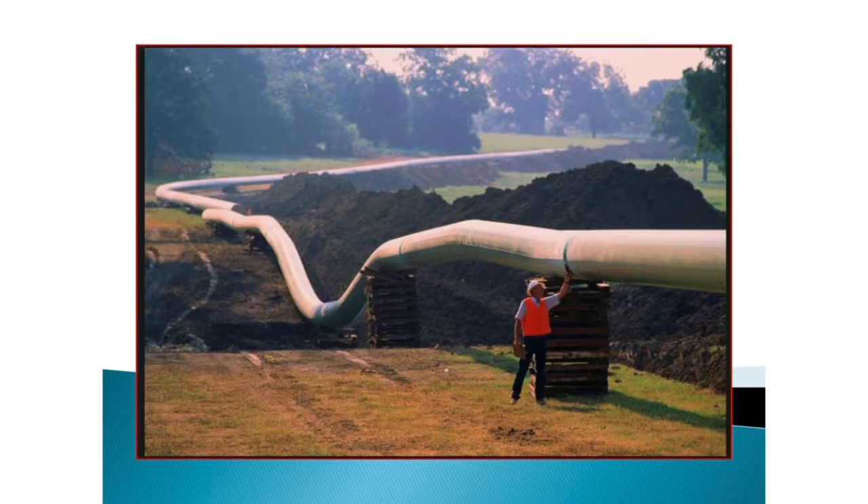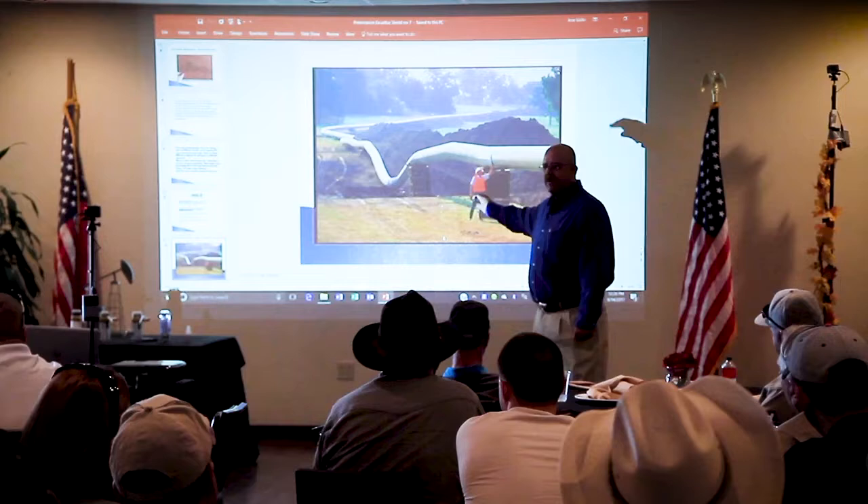I've got three scenarios — you're going to tell me where to place these coupons. This could be a line anywhere in the world being laid. In West Texas we see this all the time: pipeline being laid.